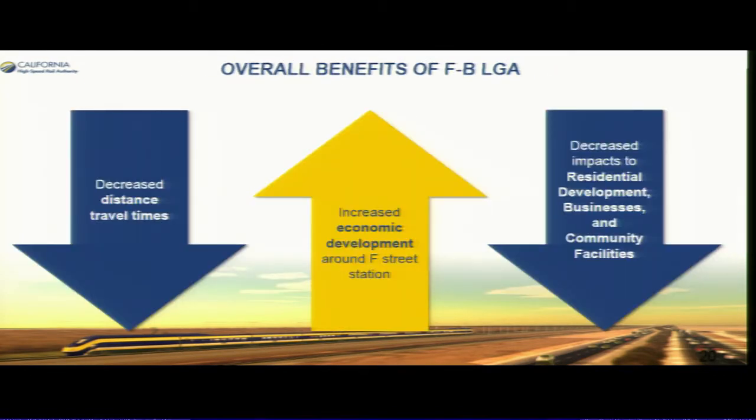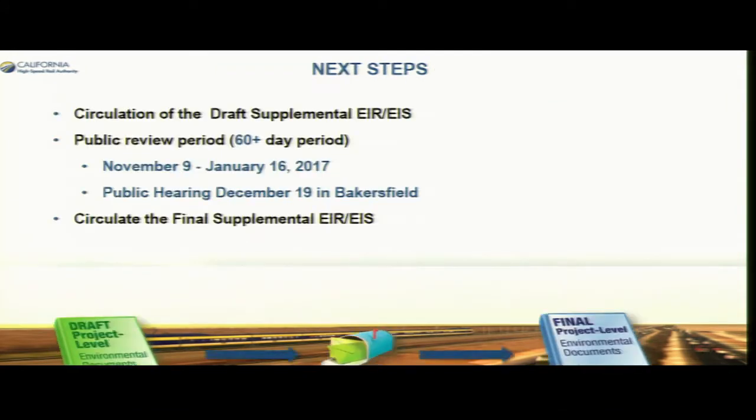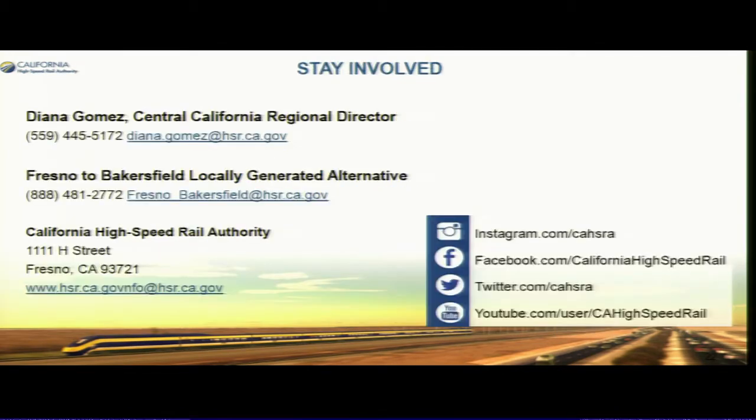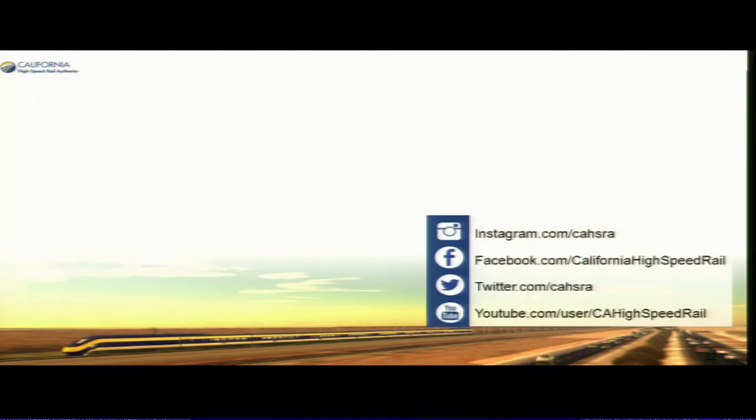Other overall benefits include increased economic development around F Street Station and decreased impacts to residents, businesses, and community facilities. In terms of next steps, we are currently in the circulation period — a 60-plus-day period as required by FRA. From now until January 16th, we'll be receiving comments.